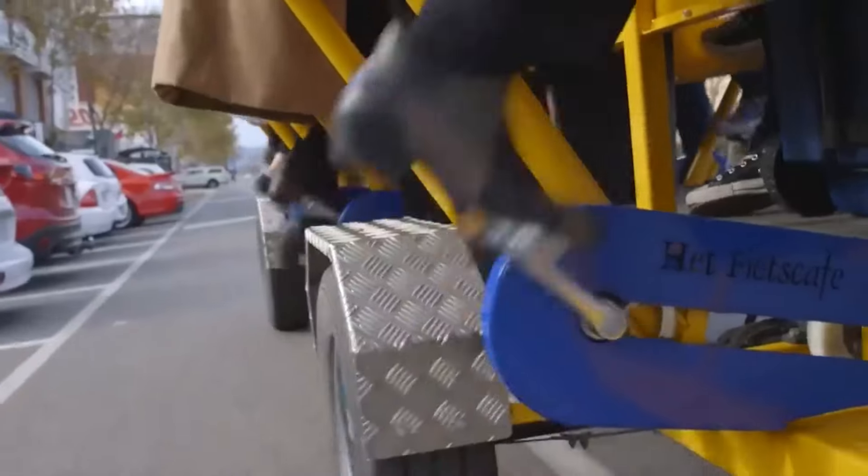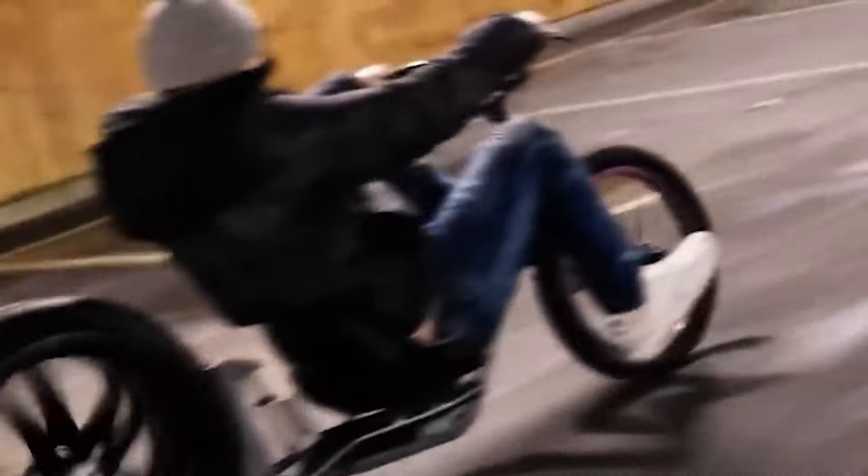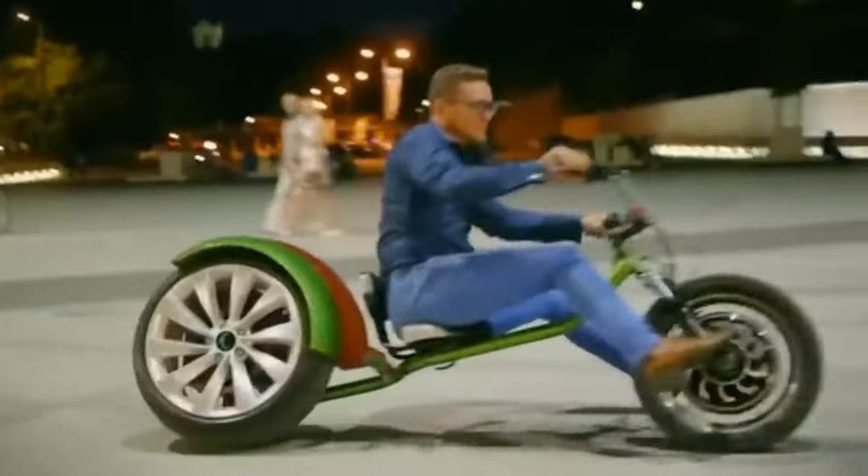Curious about bikes of the future? See the top 10 most unreal bicycles today — each one will amaze you with what two wheels can do.